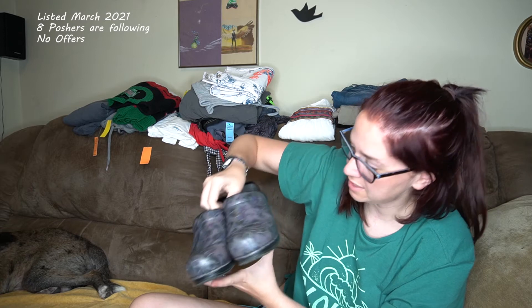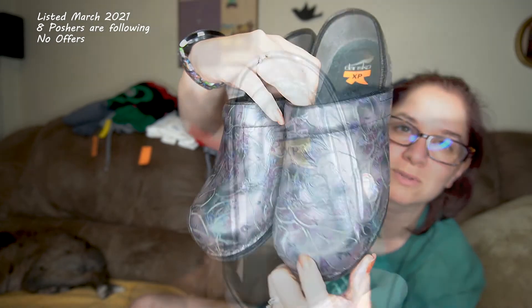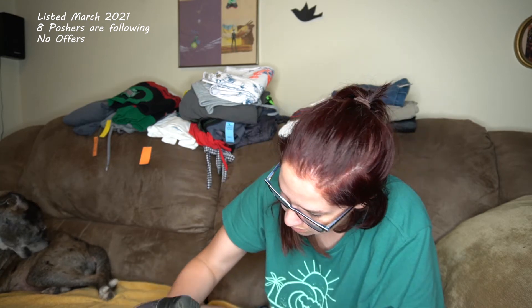These next ones are like an iridescent floral, and the cracking is made to be that way — intentional cracking. You can tell specifically around the flowers because they look like petals. These are Dansko XPs and they're a size 37. The only wear is somebody had a little bit of walking on the outside of their heels.